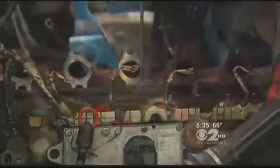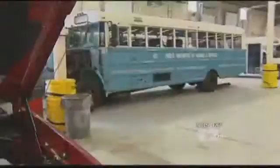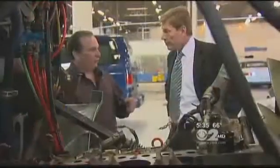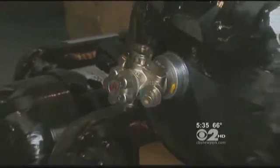More and more companies and governments are converting their fleets to natural gas. The fuel savings for converting this school bus will pay for the $50,000 conversion within 18 months. Converting your car is probably still too expensive to make sense, about $15,000.